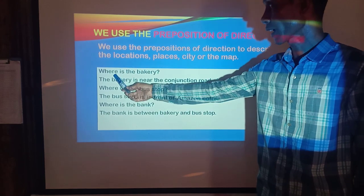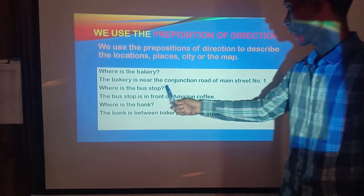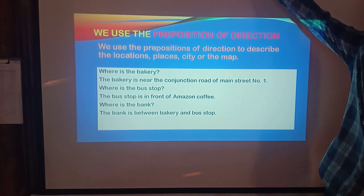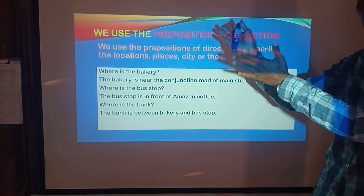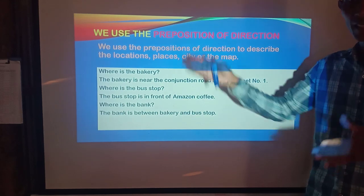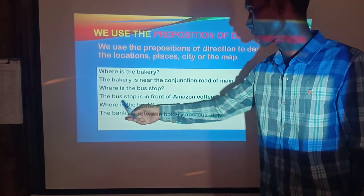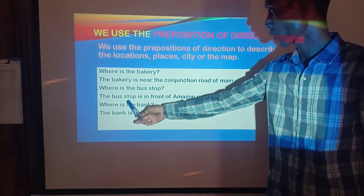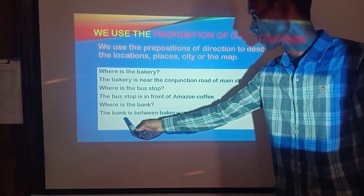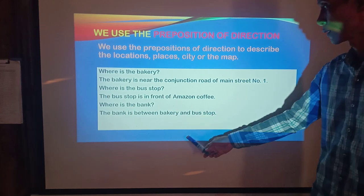Where is the battery? The battery is near the intersection of Main Street number one. Where is the bus stop? The bus stop is in front of Amazon coffee. Where is the bank? The bank is between bakery and bus stop.